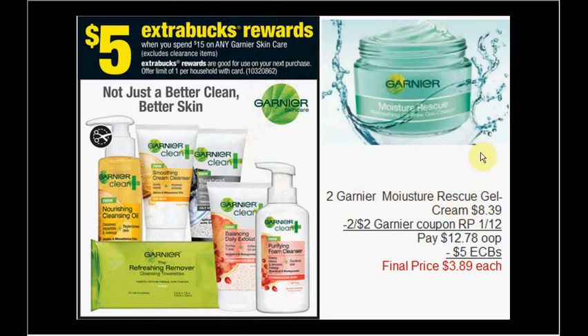The Garnier Moisture Rescue gel creams are on sale — you can get two for $8.39 each. There are $2 off coupons in today's Red Plum insert. Use two of those coupons, pay $12.78 out of pocket, and receive $5 ExtraCare Bucks back — like getting each one for $3.89.